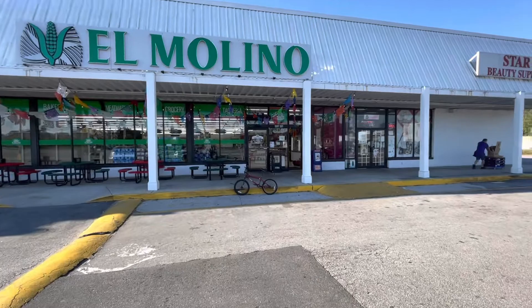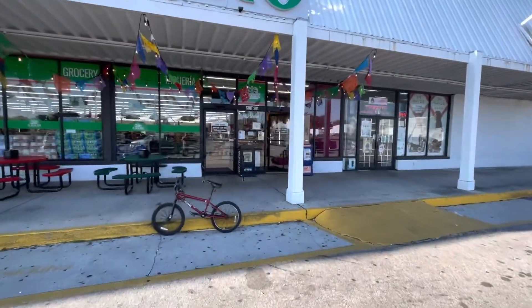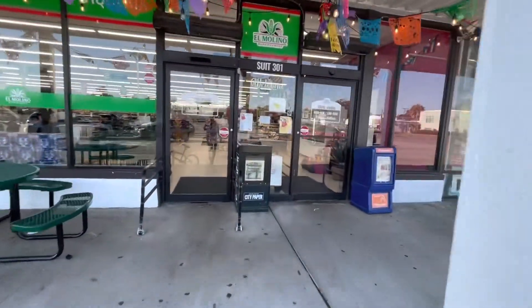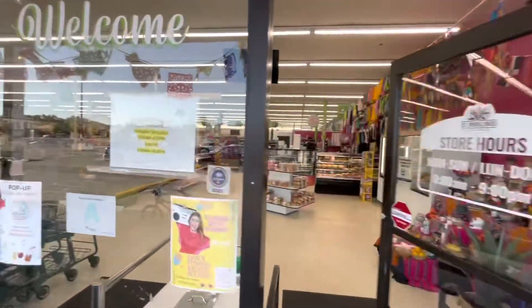Today we're checking out one of our favorite Mexican markets in the Charleston area called El Molino. It's a Mexican market located in West Ashley, off of Cam Rittenberg Boulevard and Ashley Hall Road.